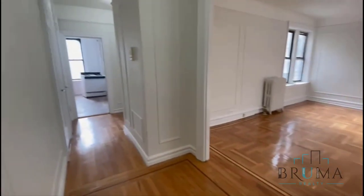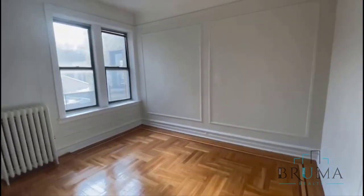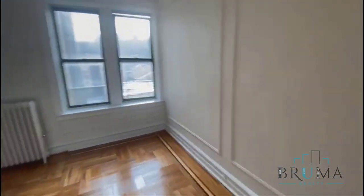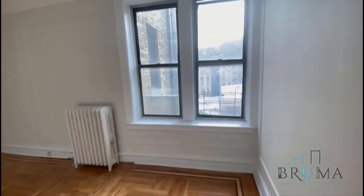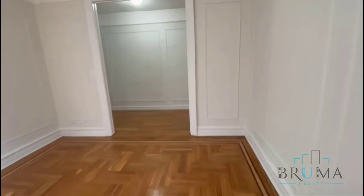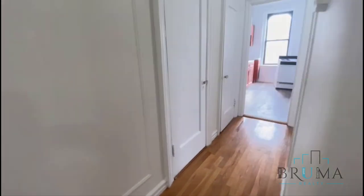Living room — very spacious, with lots of sunlight. Closet number 1.